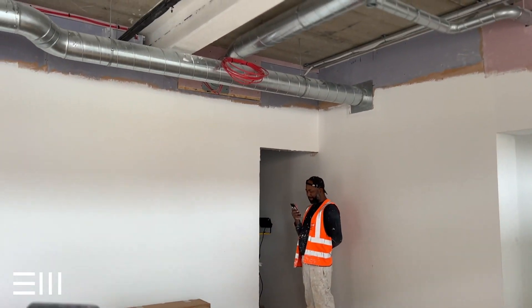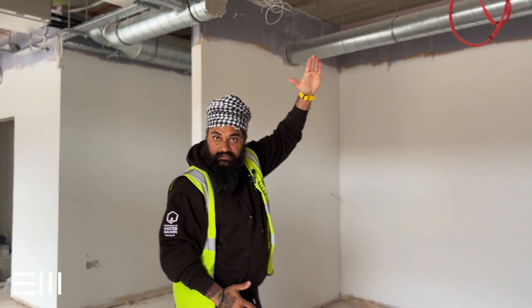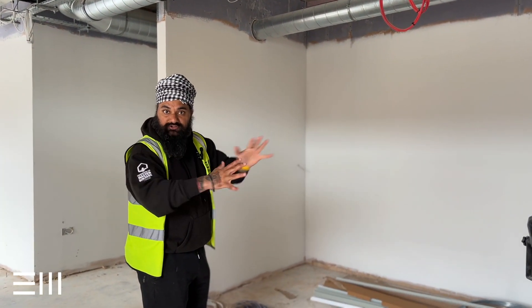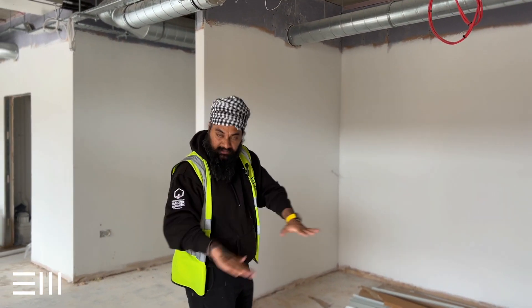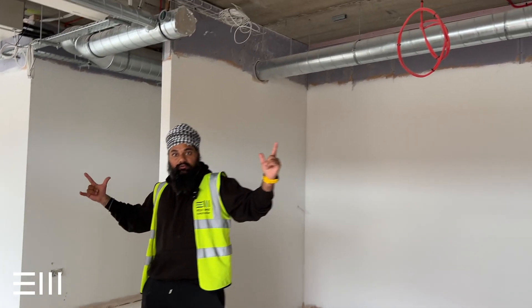The decorators are in at the moment, having their little phone calls. The decorating is happening as we speak. We've got the drop ceilings going down in all the surgeries and we're hoping to get them done by the end of the week. I'll give you guys a little guided tour of what's actually going on.